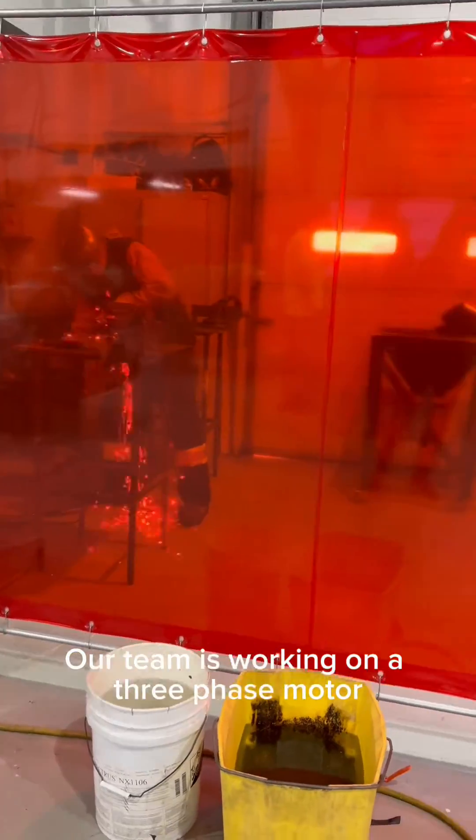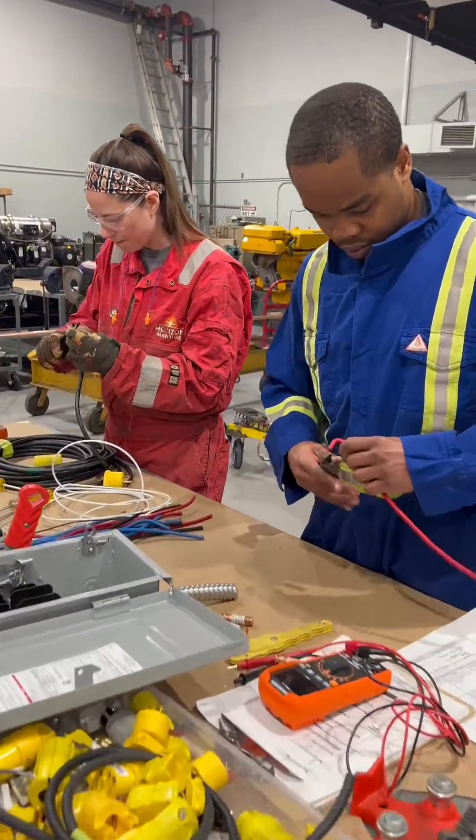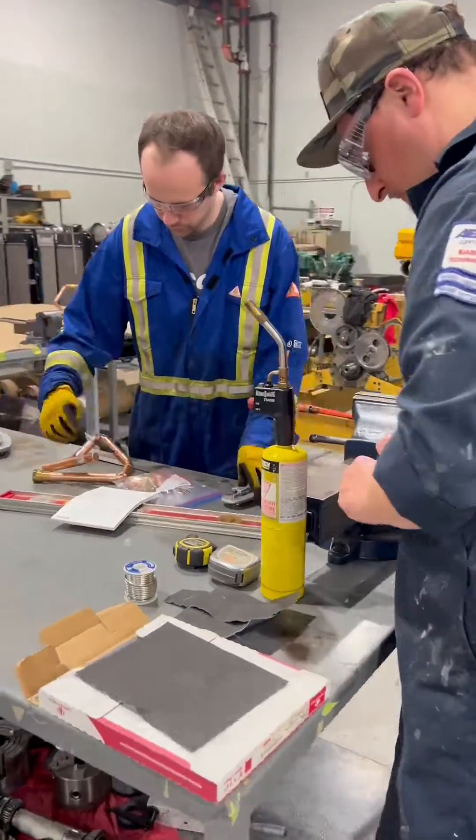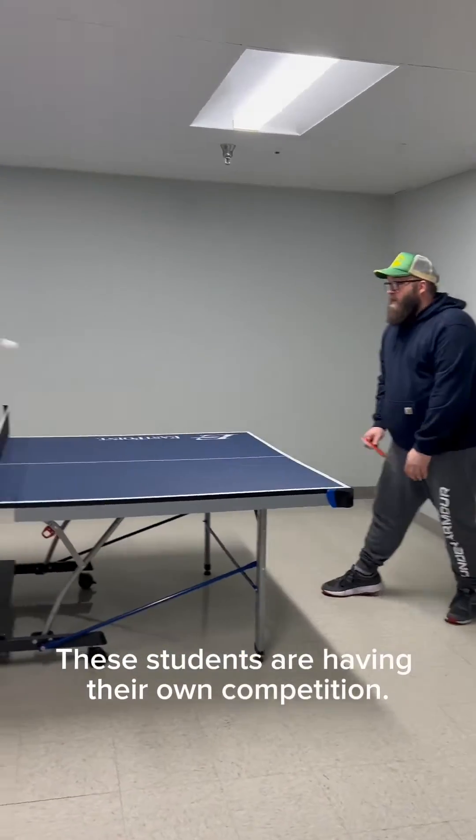Our team is working on a three-phase motor, putting it together and connecting the configuration. It's time for lunch, and these students are having their own competition.